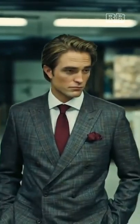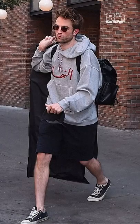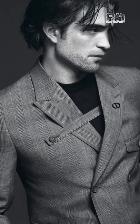As Pattinson's roles became more interesting and complex, so did his fashion. He rocked anything from casual and comfortable to high fashion, and even became the face of Dior Men in 2012.